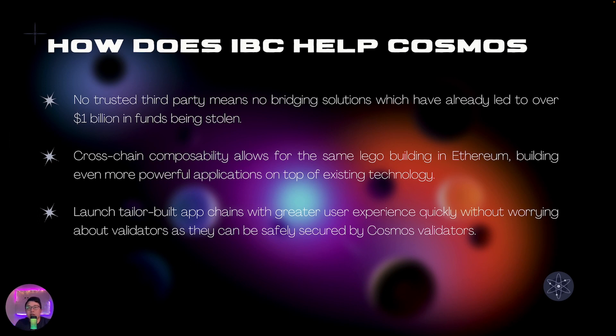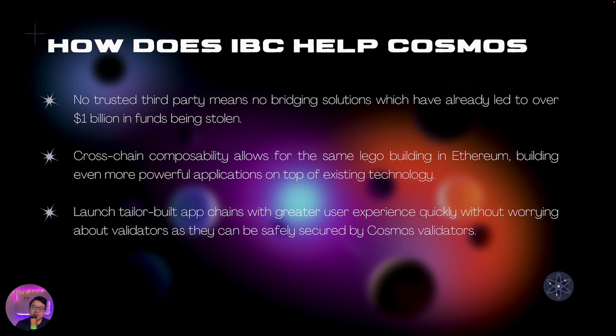Protocols and applications can create even more powerful applications on top of existing technology. Using the Cosmos SDK, it also allows developers to launch tailor-built app chains with greater user experience because they can custom build their chain for trading, NFTs, staking, etc. They can tweak the different parameters of the chain to optimize for speed, security, scalability, or fees. They also don't need to worry too much about validators because their chain can be secured by Cosmos or other bigger chains known as provider chains.